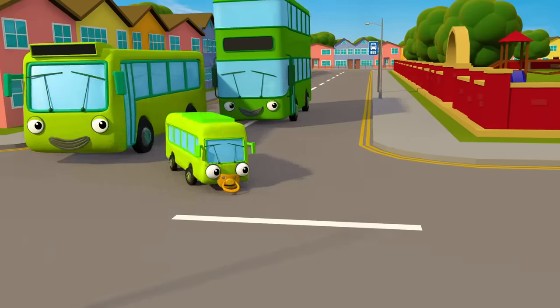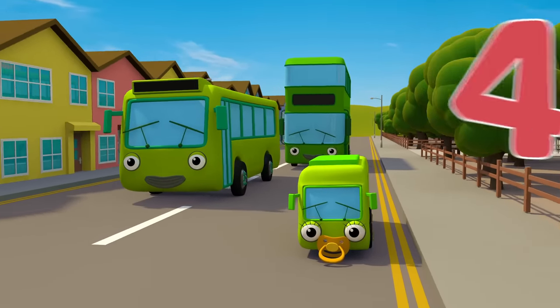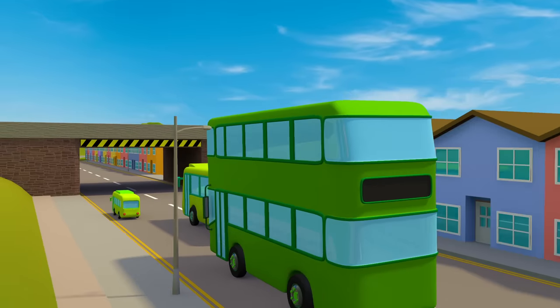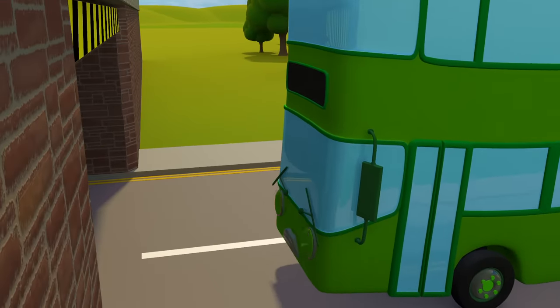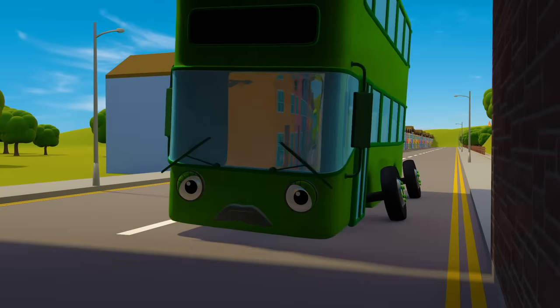Bus number four is Debbie the double-decker bus. She's driving along with her green bus friends. Debbie is double the height of a normal bus and finds it hard to fit through tight spaces. Oh dear!